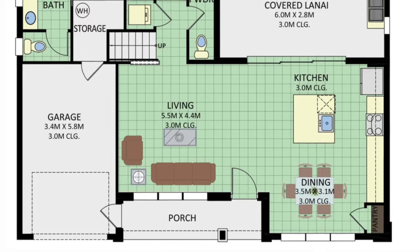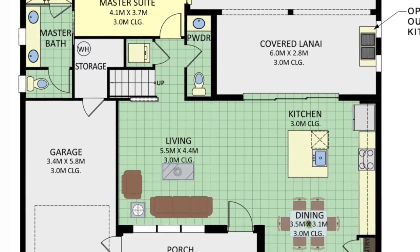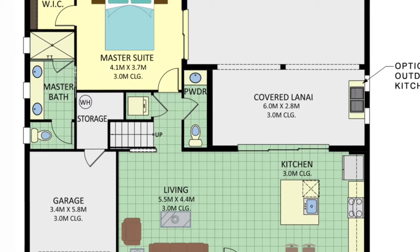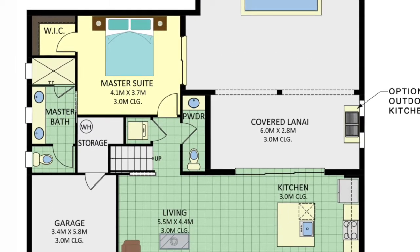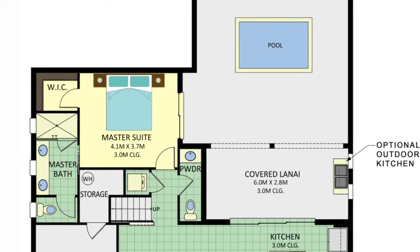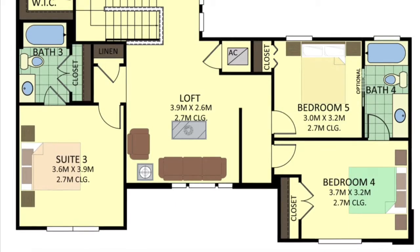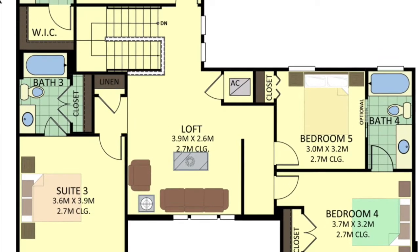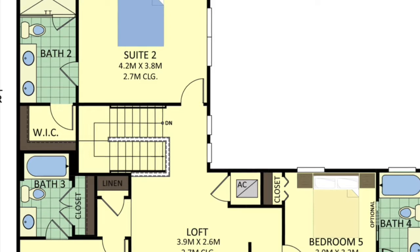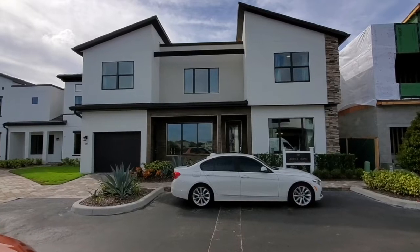Let's look at the floor plan of this vacation rental home. As we come in, you can see that we are welcomed by the living room, dining room, and kitchen area. We also have a single-car garage there on the left. We have a covered lanai and pool area. On the back side of the home, we have the primary bedroom and primary bathroom with a walk-in closet. There's also a half-bath going up by the stairs. Then we go up to the second floor, welcomed by the loft area. We have suite number three, which has its own bathroom. Suite number two also has its own bathroom. And then bedrooms four and five share a full bathroom. Let's go ahead inside and see this home.